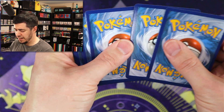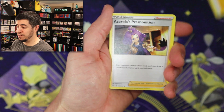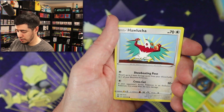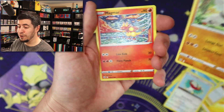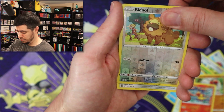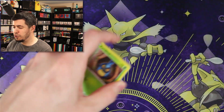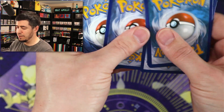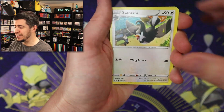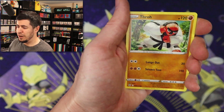Two Vs and a Rainbow V-Star is already more than you can expect sometimes from these sets. We will take those. Magmar, Duskull reverse, Tornadus non-hollow. Last pack of Brilliant Stars before we move on to Evolving Skies. Let's go with a bang. I'll take the Charizard all day — never pulled it. I don't have anything good from Brilliant Stars to be honest. Hawlucha.